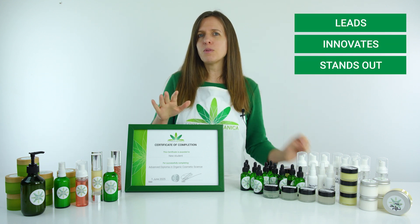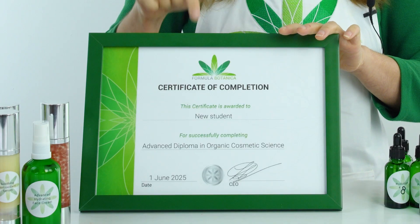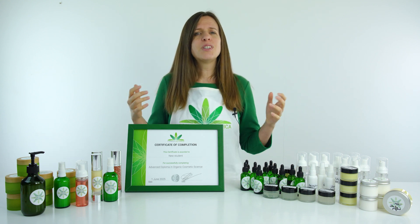When you graduate, you'll receive a certificate of completion just like this one, showing the world that you are now a certified advanced formulator with the skills and knowledge to innovate. Study with Formula Botanica and become the advanced formulator the industry looks to for inspiration.